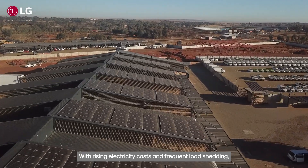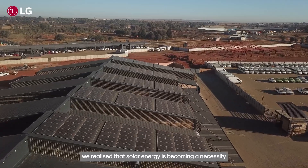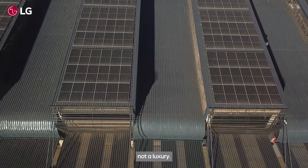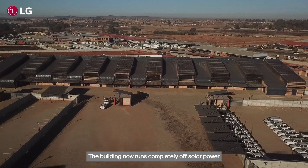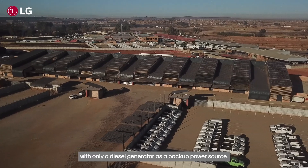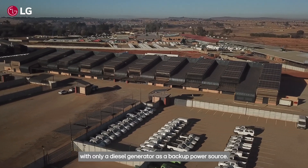With rising electricity costs and frequent load shedding, we realized that solar energy is becoming a necessity, not a luxury. The building now runs completely on solar power with no grid electricity supply, with only a diesel generator as a backup power source.